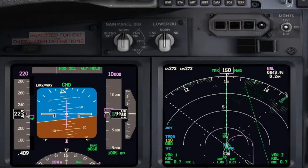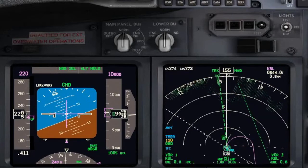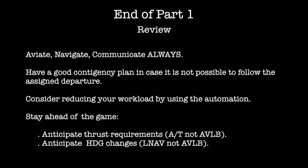Over the VOR, turning right to heading 330. Notify the ATC we are entering the hold. Okay.